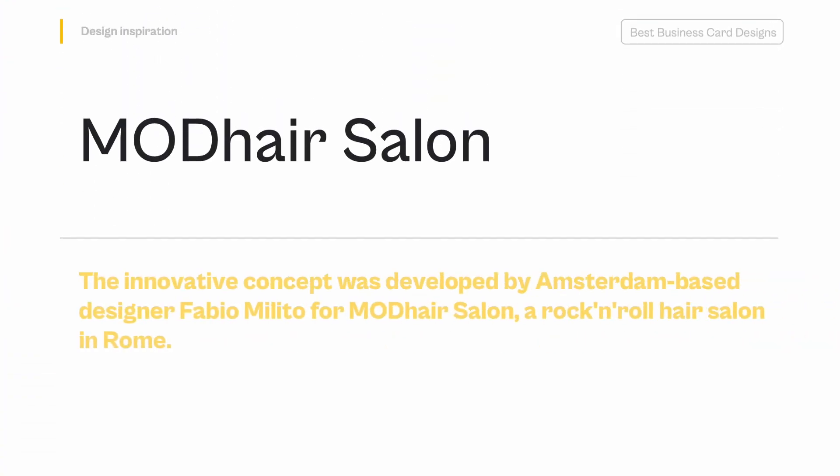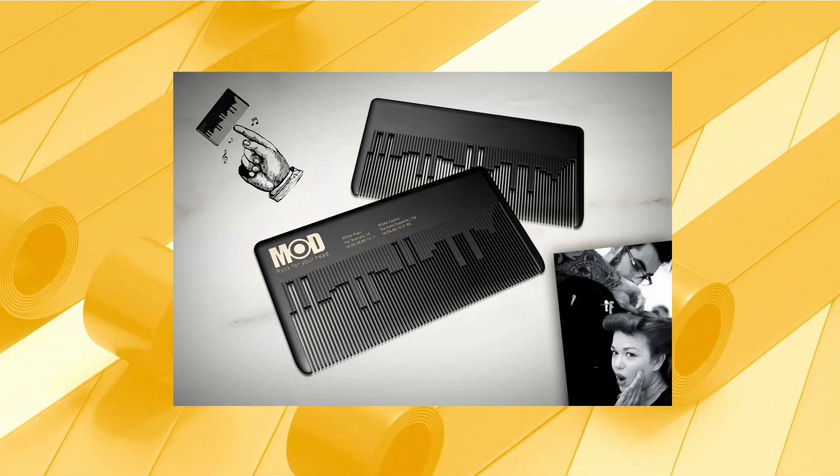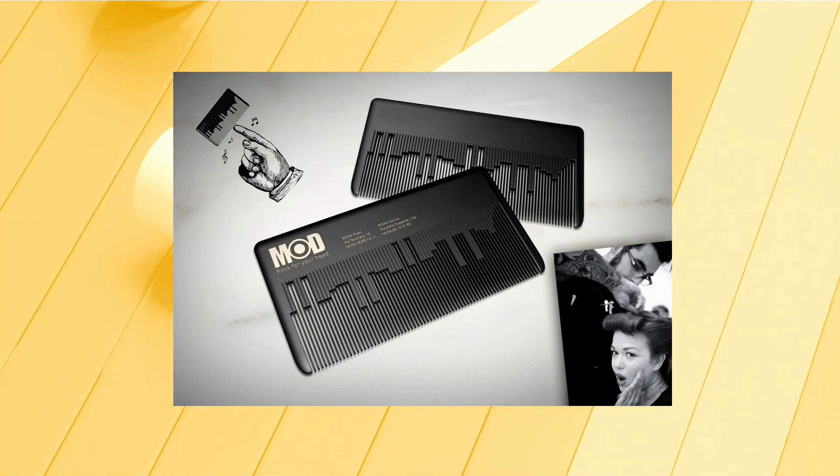Emodare Salon — The innovative concept was developed by Amsterdam-based designer Fabio Melito for Emodare Salon, a rock and roll hair salon in Rome. Not only is this business card designed for a hair salon a usable comb, it also plays a classic rock song.